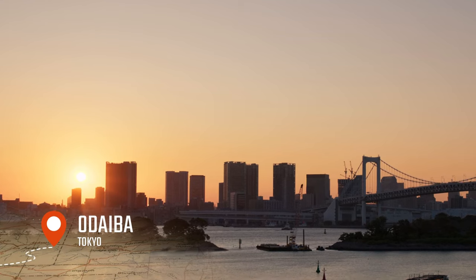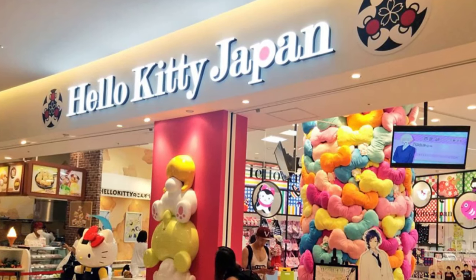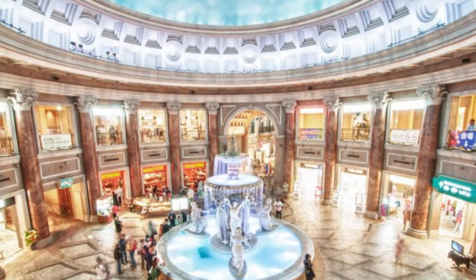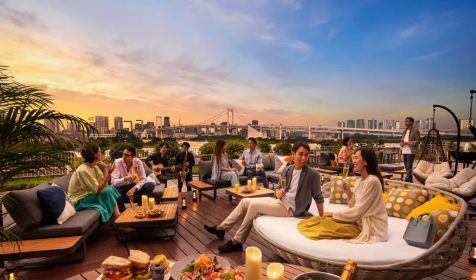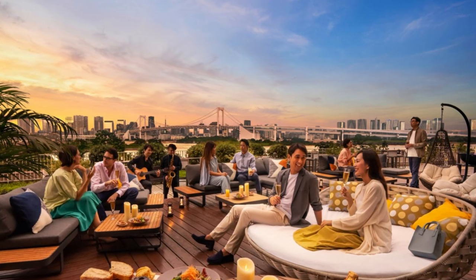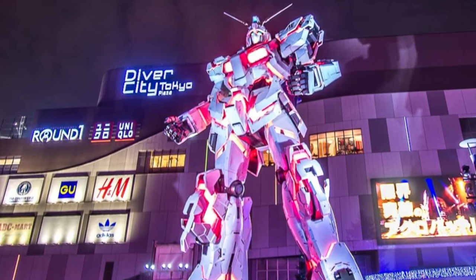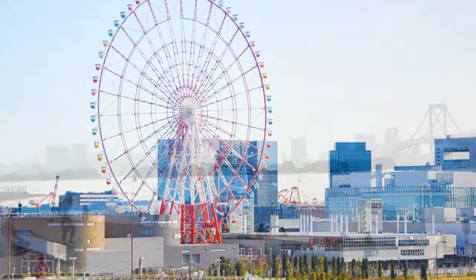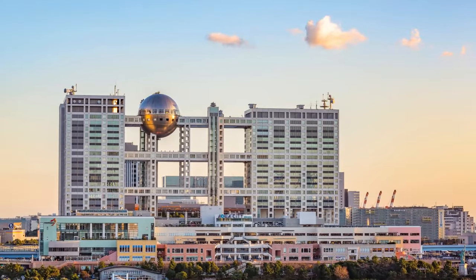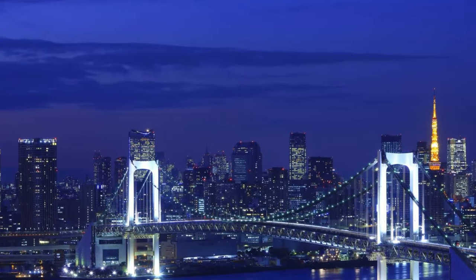We also recommend a visit to Odaiba, a large artificial island in Tokyo Bay. The island is home to a number of large shopping malls offering a wide variety of options, from high-end fashion boutiques to budget-friendly stores. There are also numerous restaurants and cafes where you can try traditional Japanese cuisine or sample international flavors. In addition to shopping, Odaiba offers entertainment including an indoor theme park, a beach, and several museums and exhibitions. The island is also famous for its futuristic architecture and is a popular spot for photos of the city skyline.